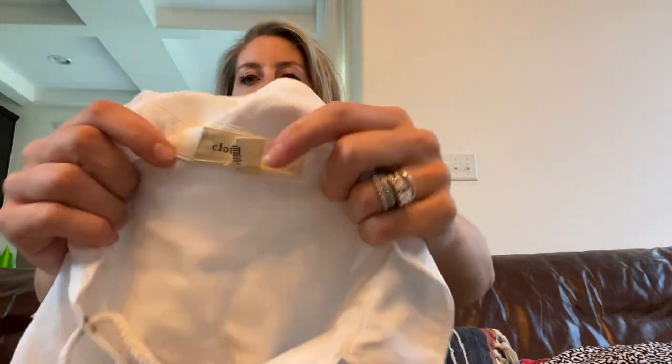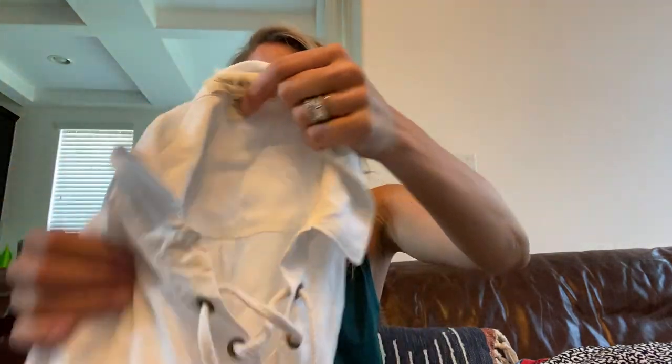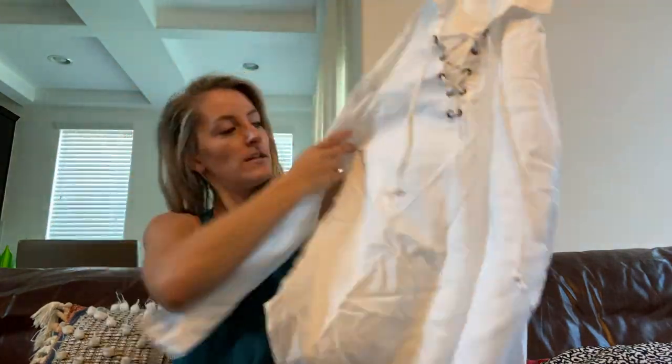Cloth and Stone, size large — this is a white lace-up long sleeve top. It needs to be steamed but it is super nice, and I love the length of it. Just a great long sleeve top.